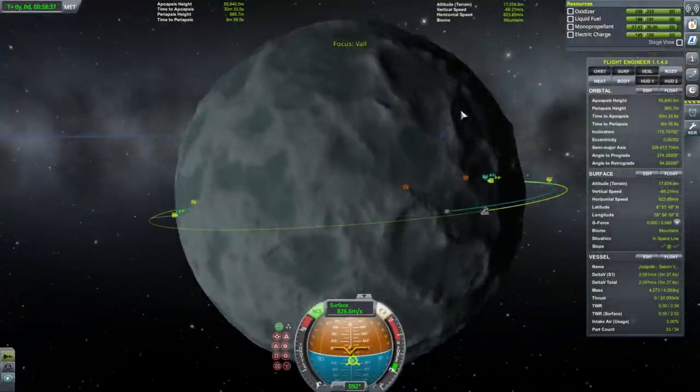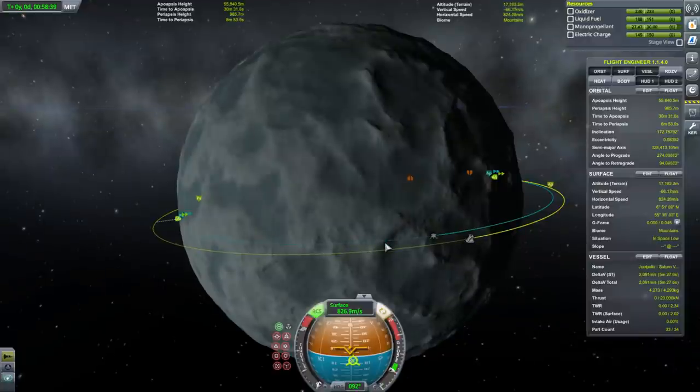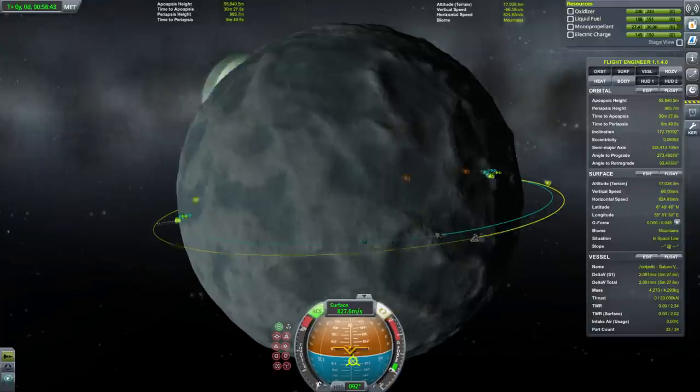The terrain gets pretty high right here, but perhaps we can set down around here-ish.